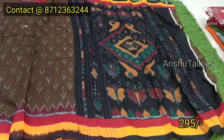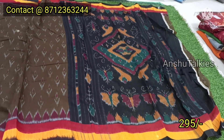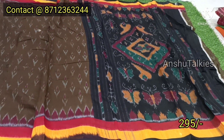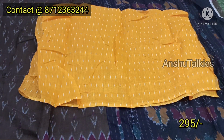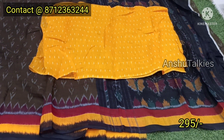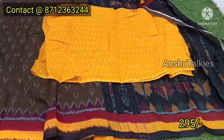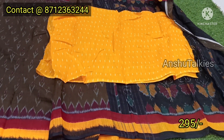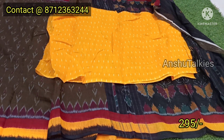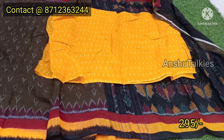You have a different butterfly pattern with a black color combination. You have a yellow color combination with a border matching blouse. This is only ₹295 for each sari. You can contact via the WhatsApp number shown on screen for single sari orders. There is an extra shipping charge.